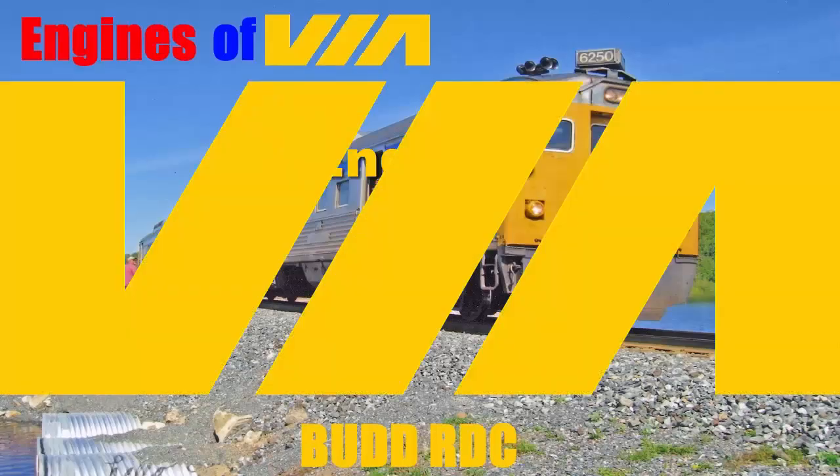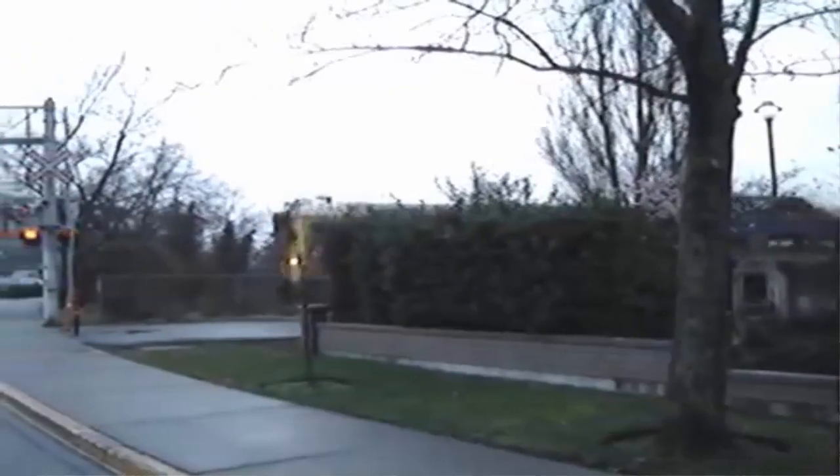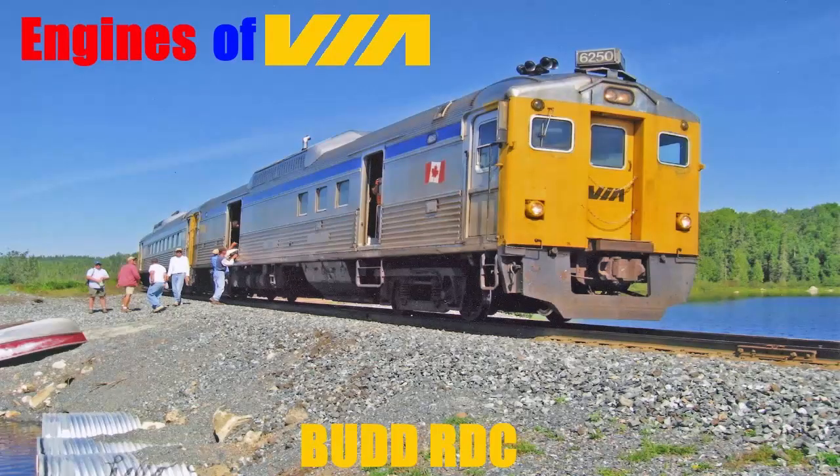Hello everyone and welcome back to episode 7 of Engines of Via. Today, as I said back in episode 5, we will be looking at the Bud RDC. I honestly can't wait to edit this video since I love the RDCs. I'll try to make the videos over 7 minutes long but there is no guarantee, since it's actually really hard to do so as I've said before.